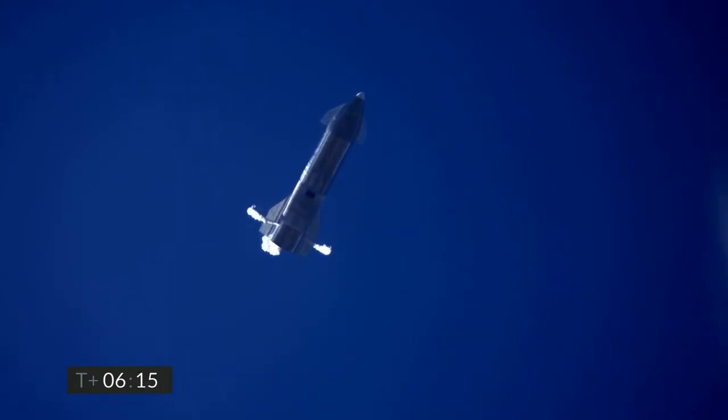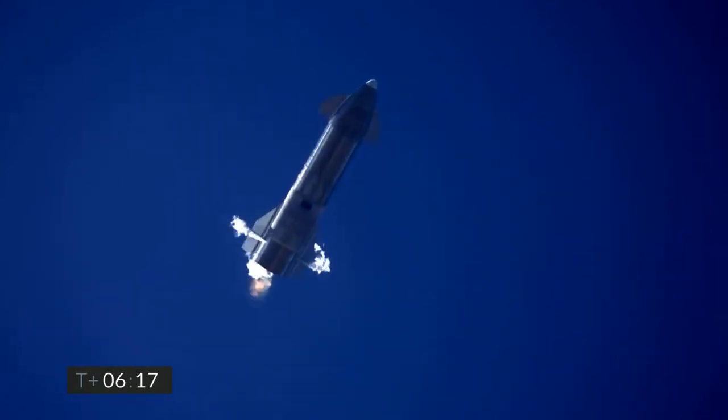At 6 minutes 10 seconds into flight, we're down beneath one and a half kilometers. We're preparing to restart two engines, flip the vehicle vertical, then transition to one engine for the landing burn.